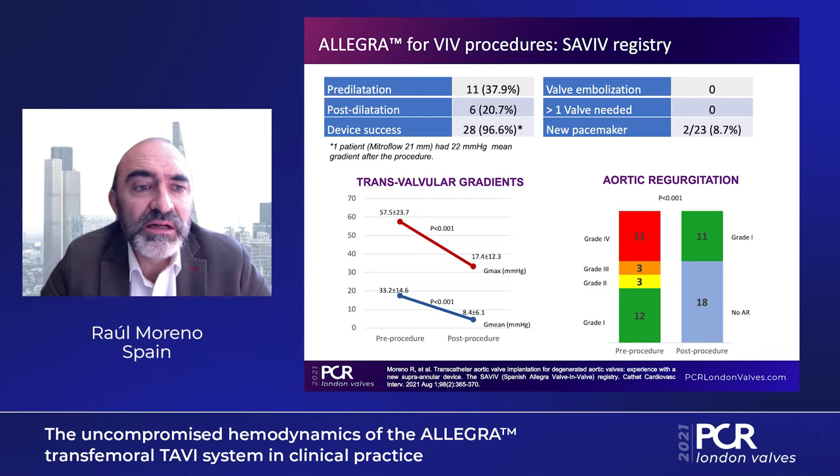Device success was achieved in all but one case. That case had a Mitraflow 21 mm valve with a 22 mmHg mean gradient after the procedure — probably we should have performed valve fracturing, but we did not. Regarding the valve-in-valve registry results: is the Allegra now your first choice for valve-in-valve procedures at your center? Yes, actually it is our first choice for valve-in-valve procedures. We have used different types of valves in these cases, but currently we achieve excellent results and it is our preferred option.